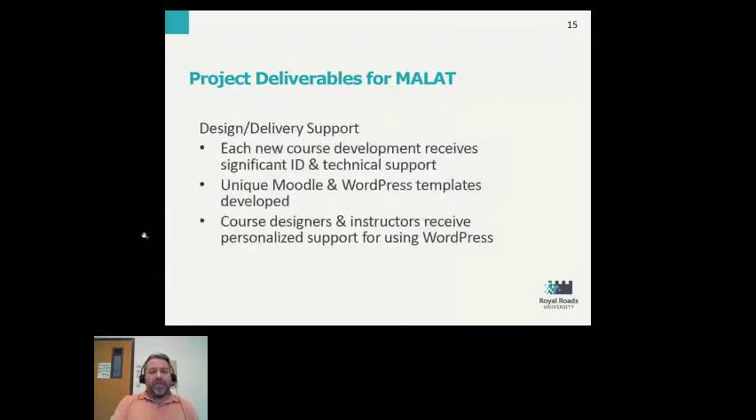There were lots of important deliverables around design and delivery support. Typically at Royal Roads, every new course gets instructional design and technical support. These new courses being designed in an entirely new environment required significantly more support, both instructionally and on the technical side. We provided this for every course in the program, and unique Moodle and WordPress templates were developed for these courses. There was still a Moodle back end to each course for certain purposes.